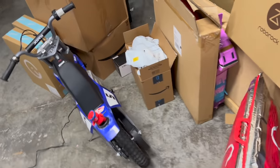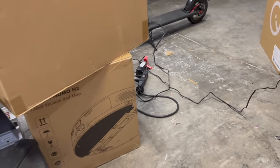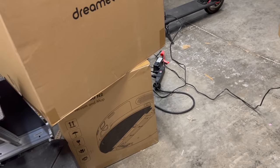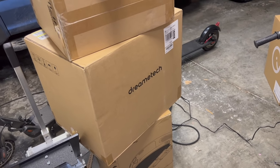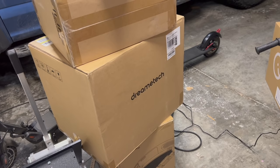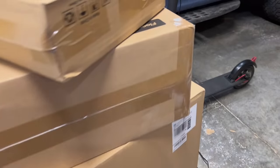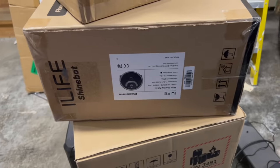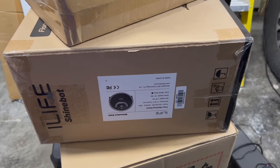Now we go out to the garage and we have quite a few out here. We have a Neobot Nomo that I still have to test. I have a Dreamtech W10 replacement — they sent me one because there was a small issue with the original, so hopefully when I get to this it fixes that issue. This is the Shinebot W400 — not exactly a robot vacuum, but I'm going to have a comparison video between this and the W450 pretty soon.